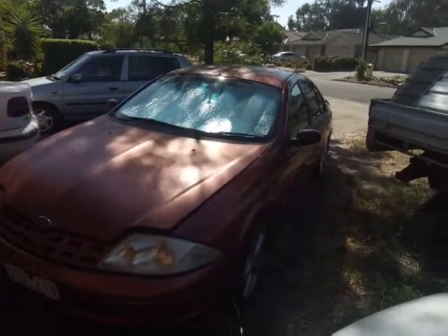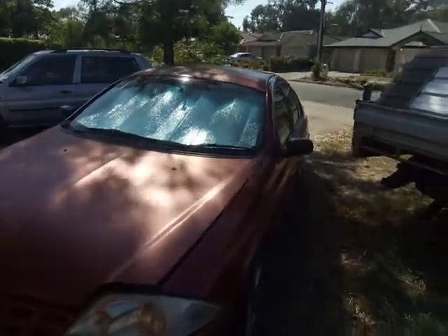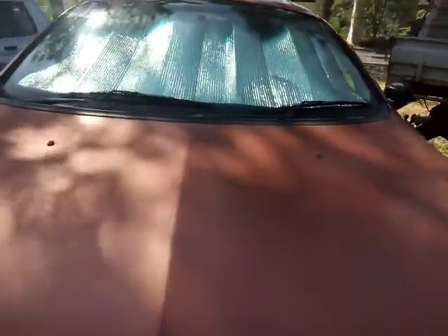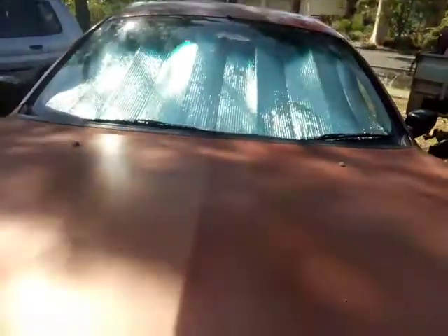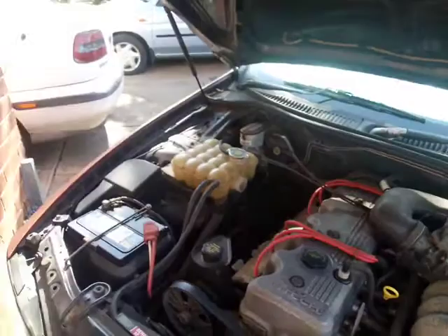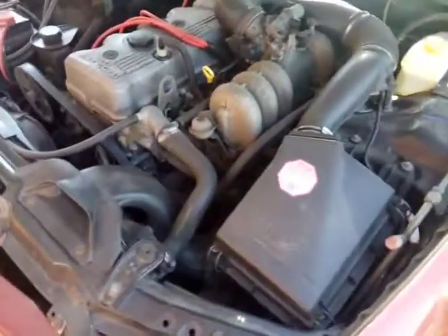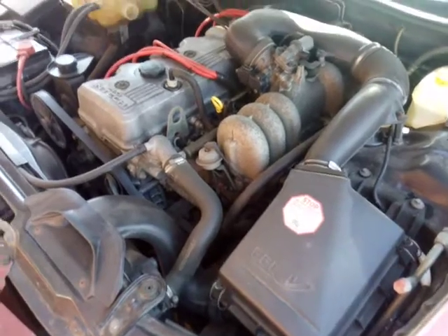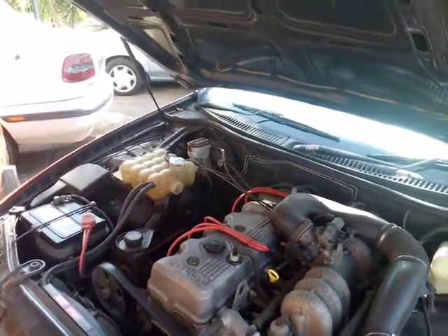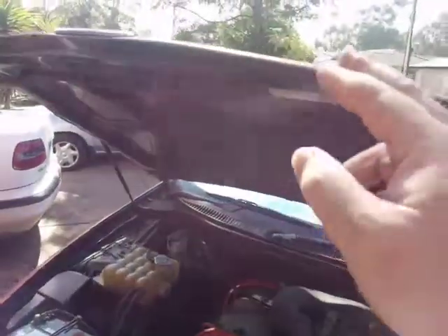As I stated in the first video, this is a January 2000 AU. I purchased it from Warrnambool Toyota in 2004. It's just a 4 litre 6 — nothing special. I have put a K&N air filter on it. It's been a very reliable vehicle and excellent on fuel.